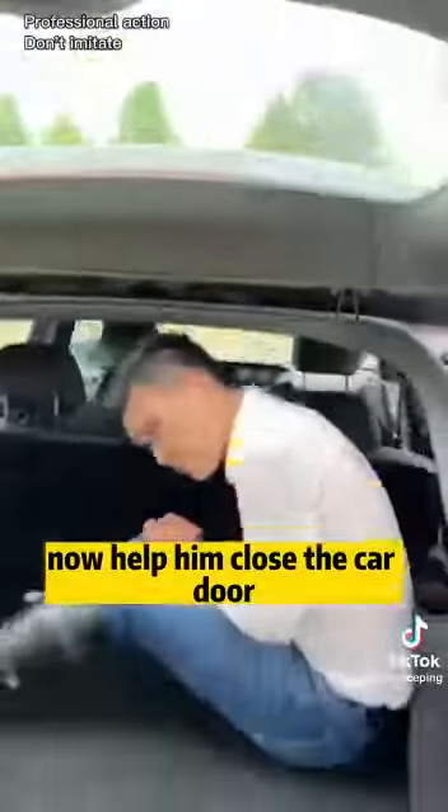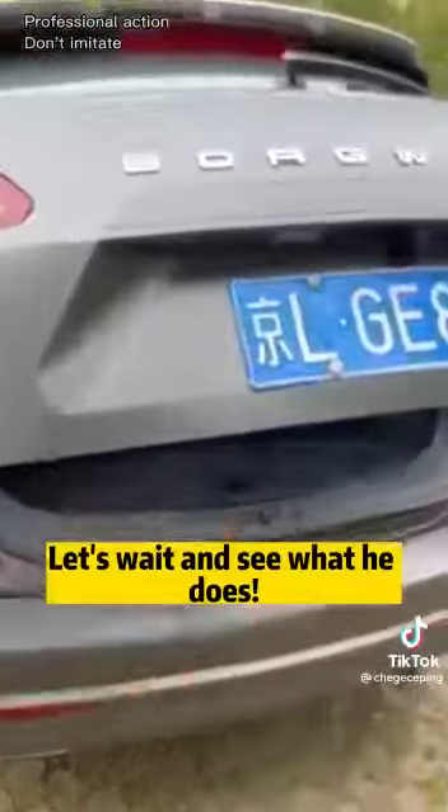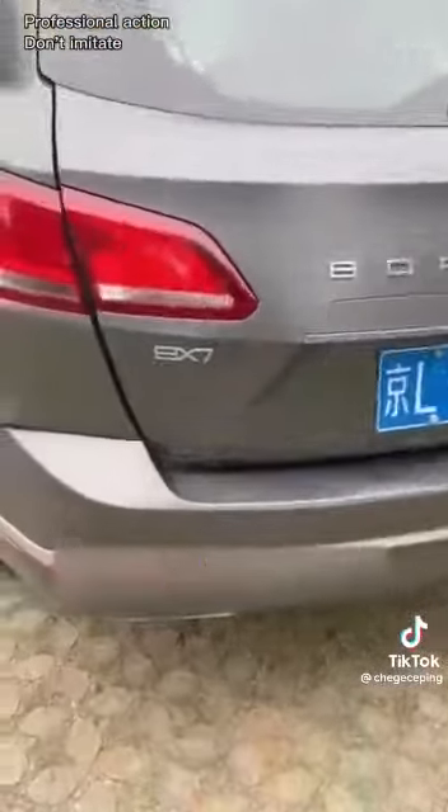Now help him close the car door. If you can't come out later, don't beg me. Don't blame me for not telling you. Let's wait and see what he does. Close the trunk. Lock it.